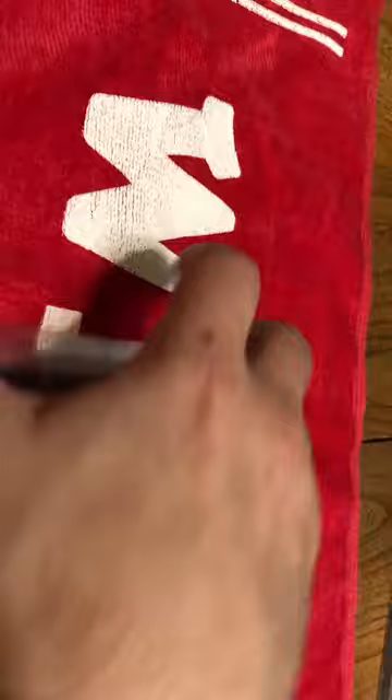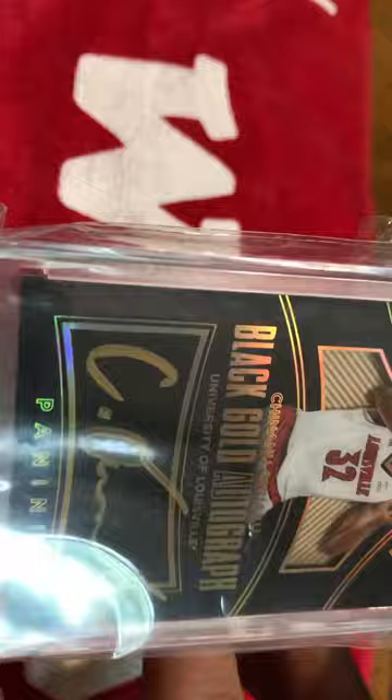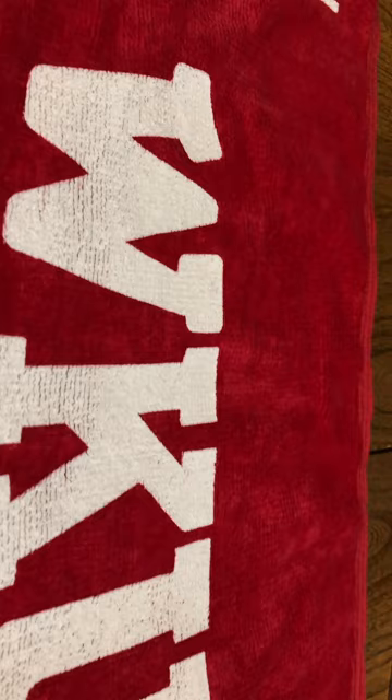Just a really nice card. They did a really good job with the background, and it's kind of like 3D to an extent where he's at on the card.